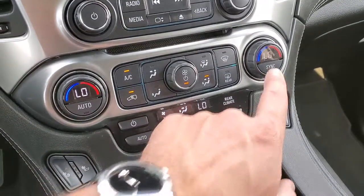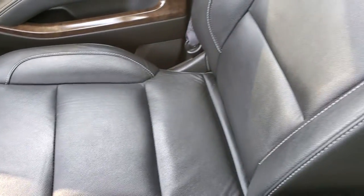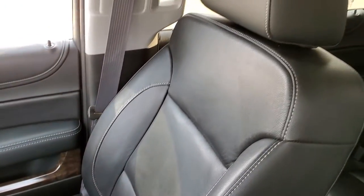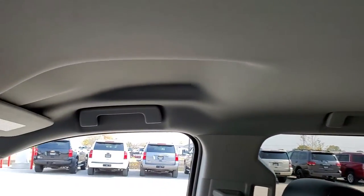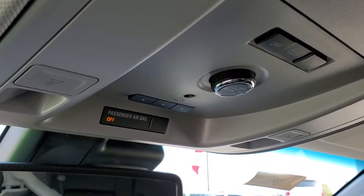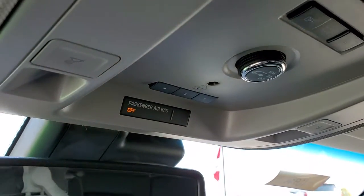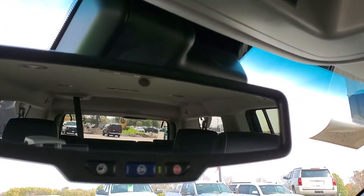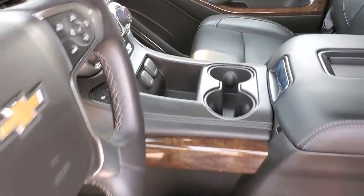Down here are your climate controls — you do get dual climate control and heated seats. The passenger side floor mat and seat are in excellent condition. I don't think this Suburban has ever been smoked in — it smells very clean inside. The headliner is absolutely perfect. Up here you get your map lights, HomeLink buttons for your garage door and security systems, rear gate control buttons, and SOS and OnStar capabilities in that rear view mirror.